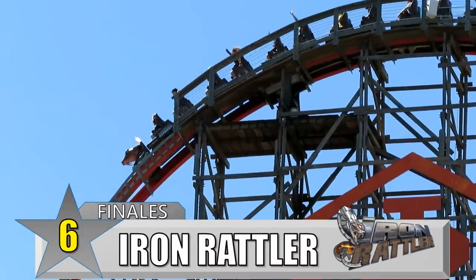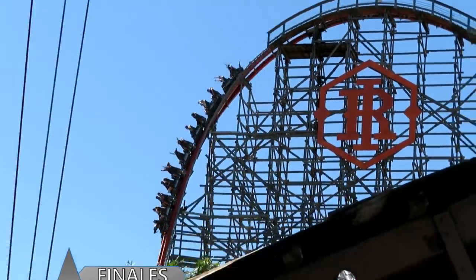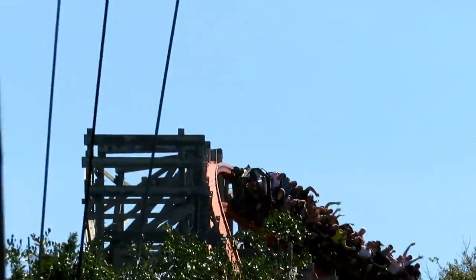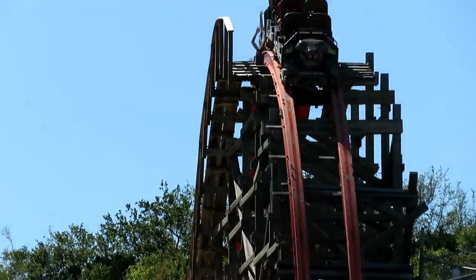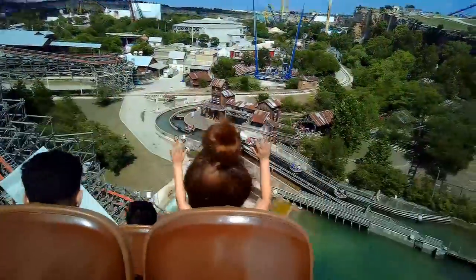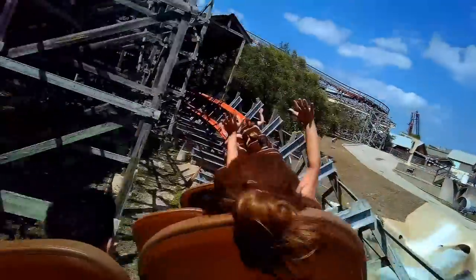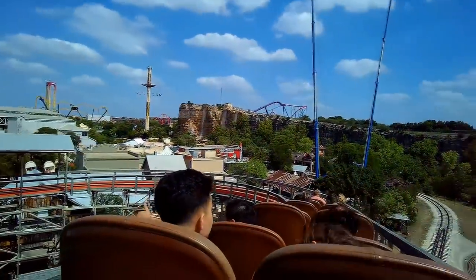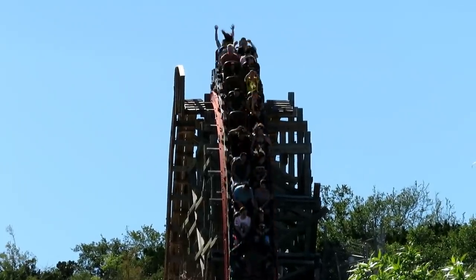Number 6: Iron Rattler at Six Flags Fiesta Texas. This one is all about the quarry wall. Iron Rattler likes to jump on top of it and dive off of it during the first part of the ride. But it's that last dive off the wall and then the tunnel through the wall that makes this a great finale. That straight dive off the wall is one of the great ejector moments of any coaster in the back row. And then the train races at full speed through the tunnel, straight into the final brakes. Iron Rattler is a short but extreme ride, and those last two elements are the perfect ending.